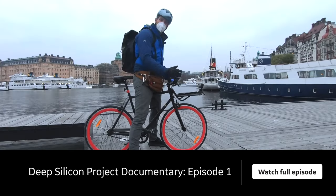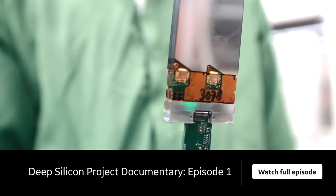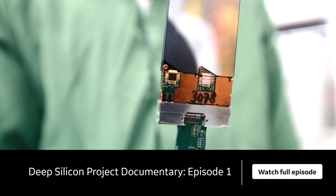This is Stockholm, where a startup and a century-old company are pioneering the next generation of computerized tomography.